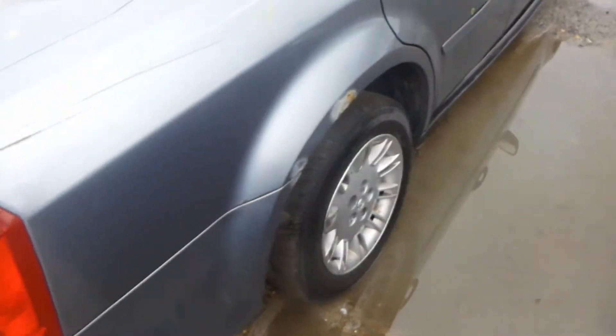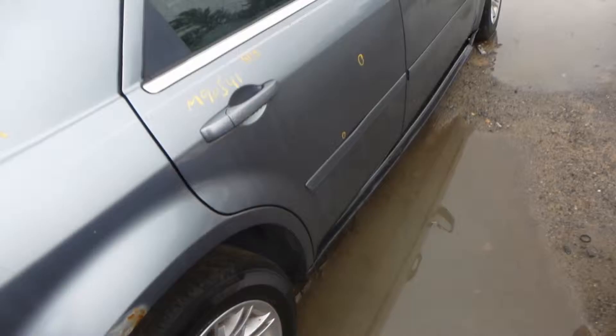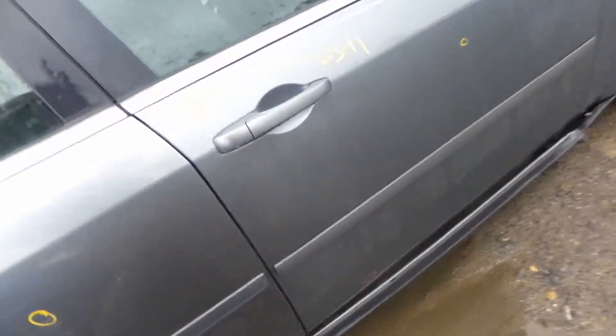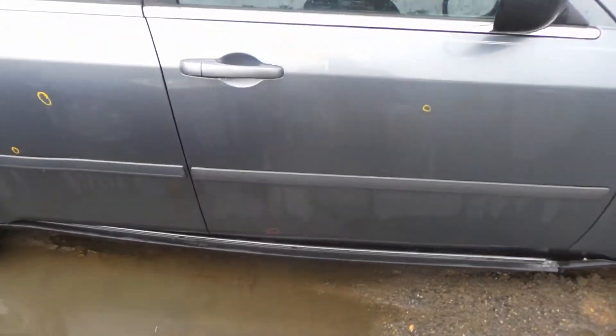The right rear door looks great — it's got two parking lot dings, about half hour of damage. Insurance quality, looks great. Same goes for the front right door: it's got a ping in it, one parking lot ding, insurance quality, about half hour of damage.